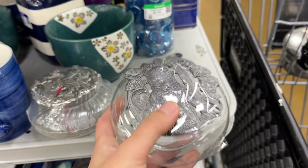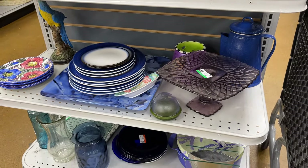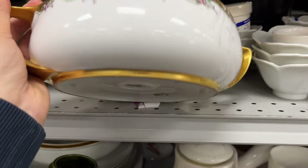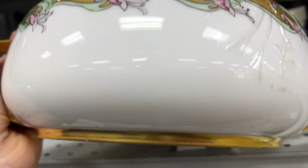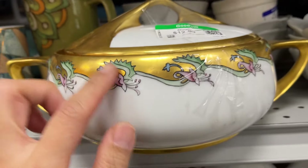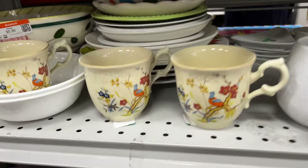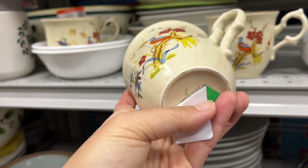Purple is on sale, so this would be a dollar fifty. And this is a serving dish by Rosenthal. Below are Mikasa cups at two dollars each.